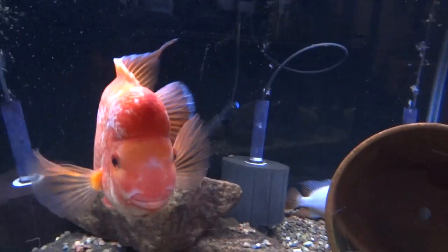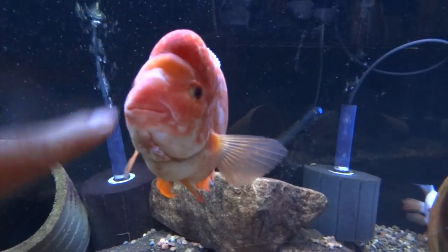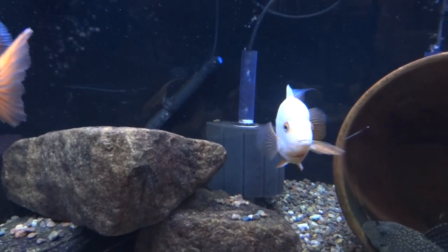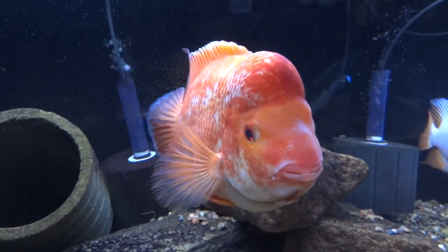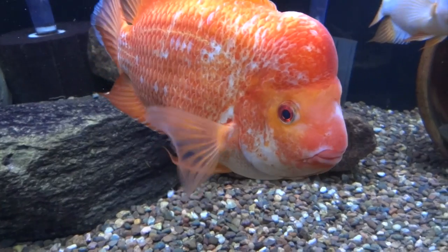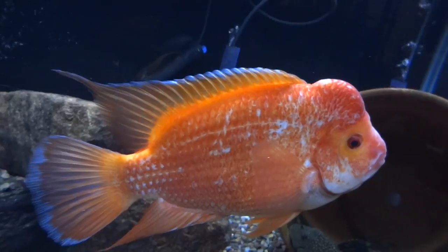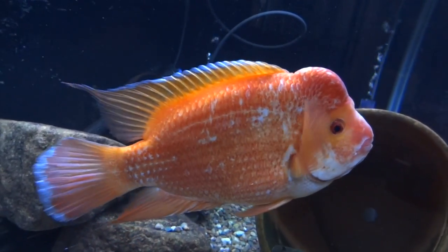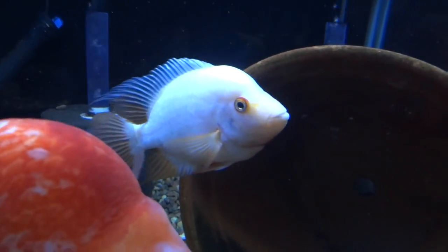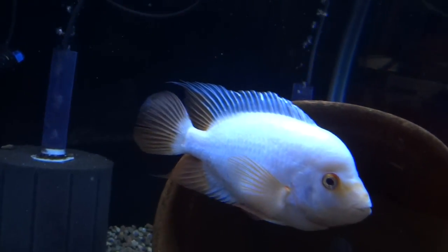Down below here, we've got one of my Citrinellis. He's doing good — got the female still in there with him. No breeding signs of any type, but that's just fine. This guy is just bright, bright orange — really sweet looking. Really glad I got this guy. I like the way she looks too with the white, mostly white, and some nice vintage coloring on her.